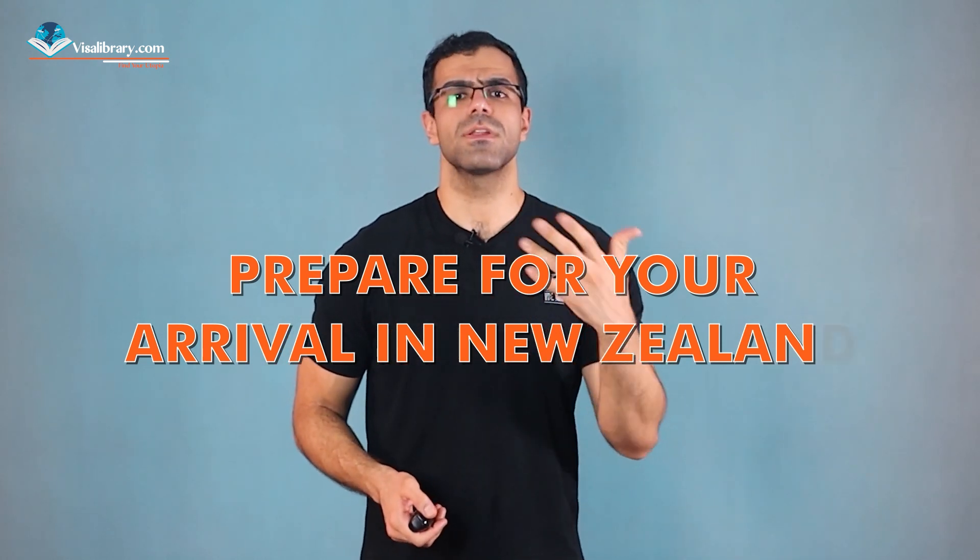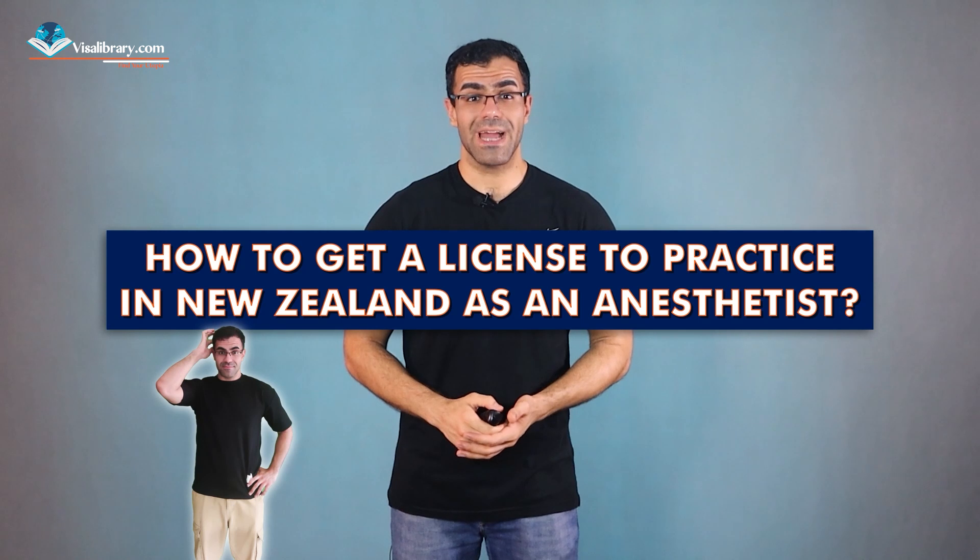Once your visa is issued, it's time to prepare for your arrival in New Zealand. This may include finding accommodation, obtaining medical insurance, getting to know the local culture and customs. Now, how do you get a license to practice in New Zealand as an anesthetist?